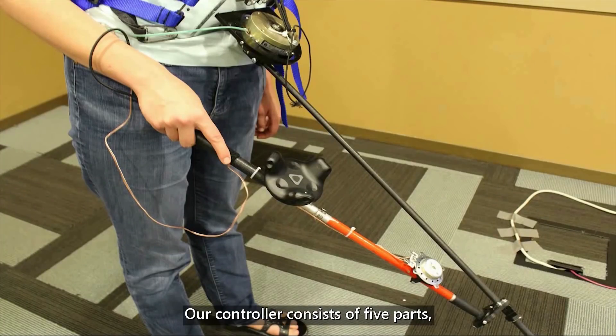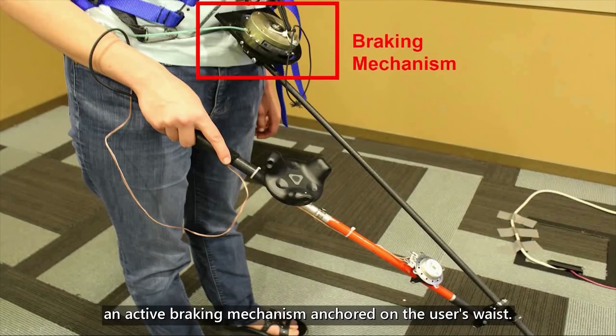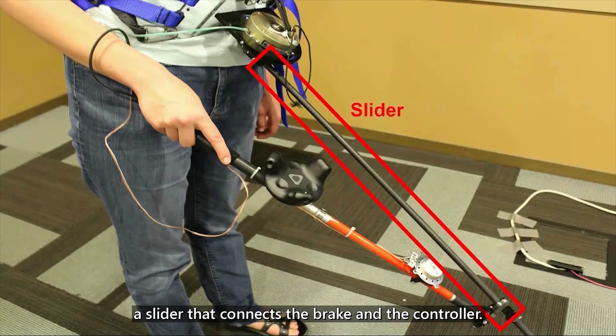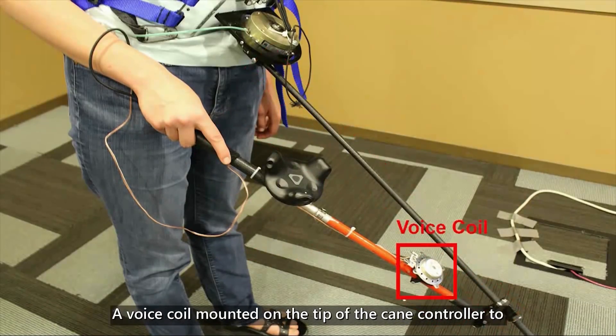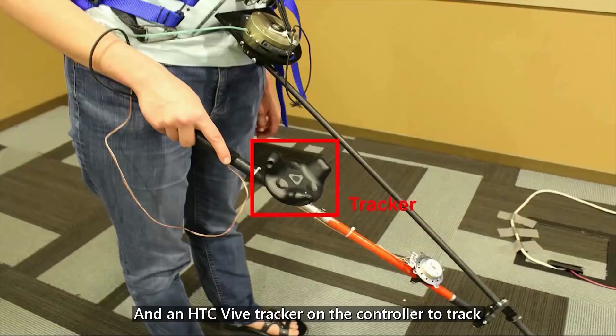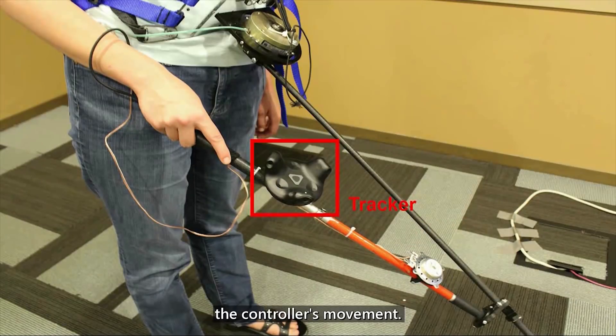Our controller consists of five parts: an active braking mechanism anchored on the user's waist, a cane controller that a user holds in their hand, a slider that connects the brake and the controller, a voice coil mounted on the tip of the cane controller to generate vibrotactile sensations, and an HTC Vive tracker on the controller to track the controller's movement.